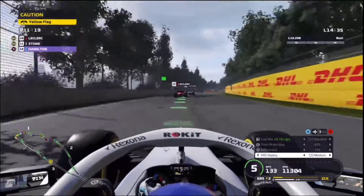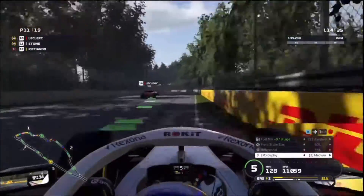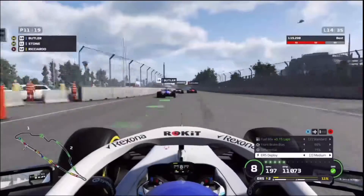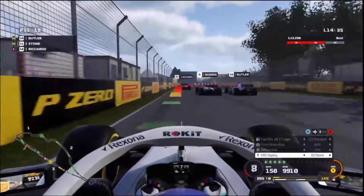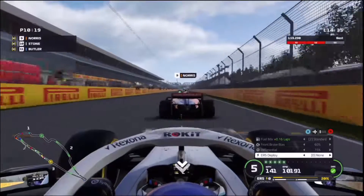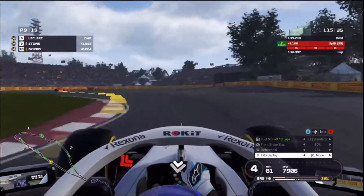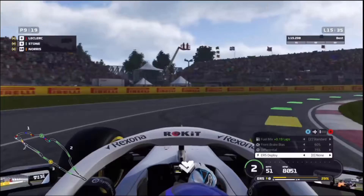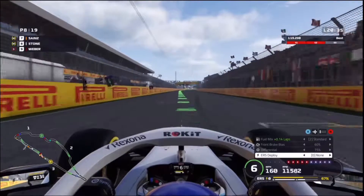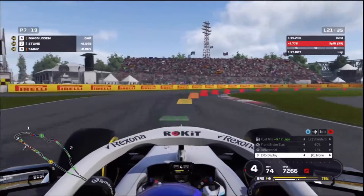On lap 14, there's a caution — Hamilton has retired, and that's not gonna be good for his championship. Butler hits the wall but makes a move on Norris. We make it three wide — it slows down Butler on the outside. We make the move and we're in P10 again, back into the points. We also make a move on Norris to the outside into the first turn. On lap 20, we're in P8. Sainz has pitted, my teammate pits, and we're in P7. Not too bad.